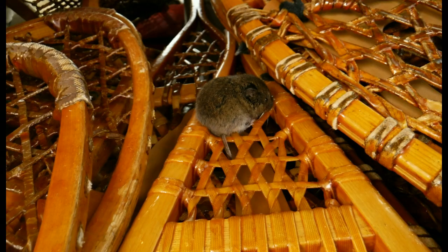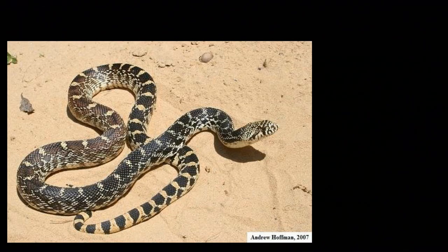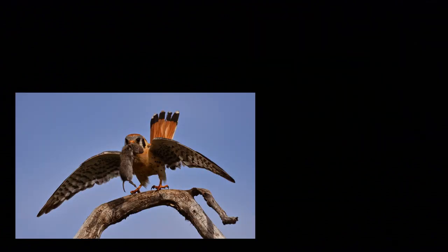But the thing is, voles are super important as a food source for many other kinds of animals — from hawks and owls to snakes, bobcats and badgers, coyotes, foxes, raccoons, skunks, possums. The list is really long of all the predators that use voles as prey.